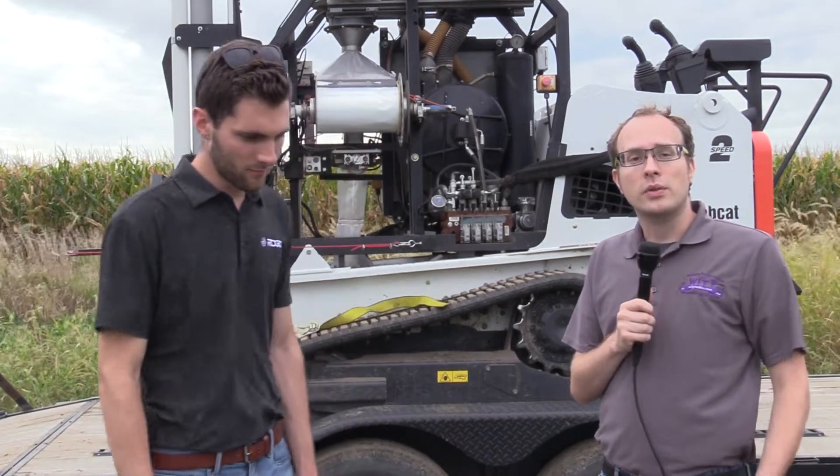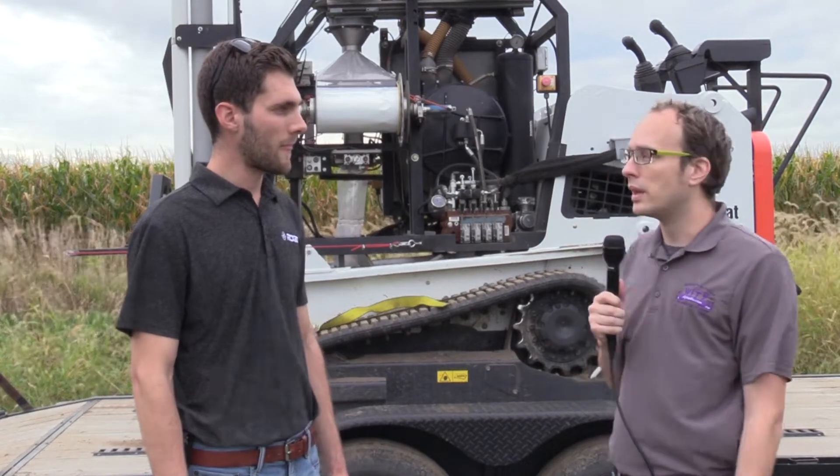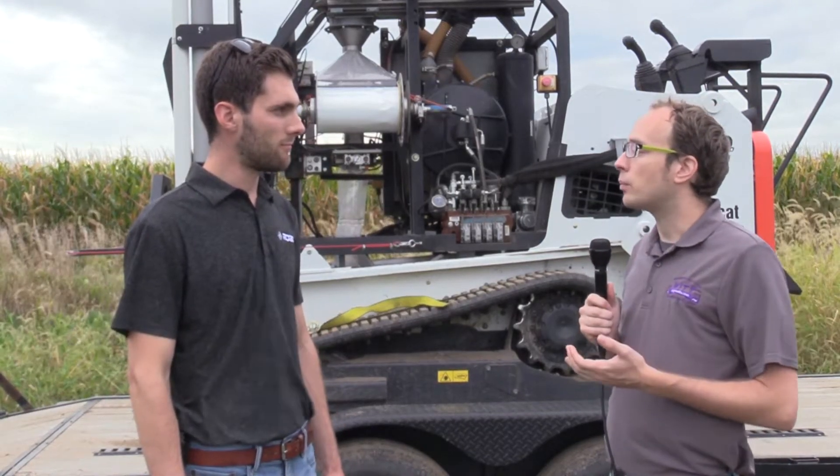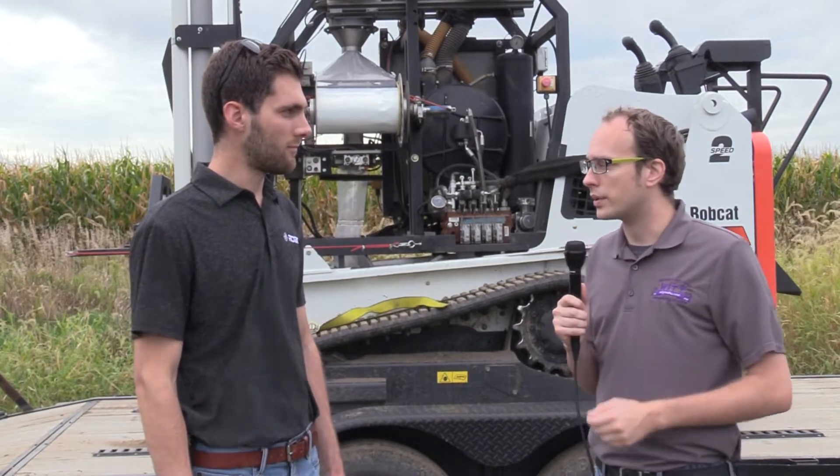Hello, this is Andrew Dudich with another edition of Focus on Nutrient Stewardship, and today we're meeting with somebody from Rogo. Tell us a little bit about what your company does and introduce yourself.